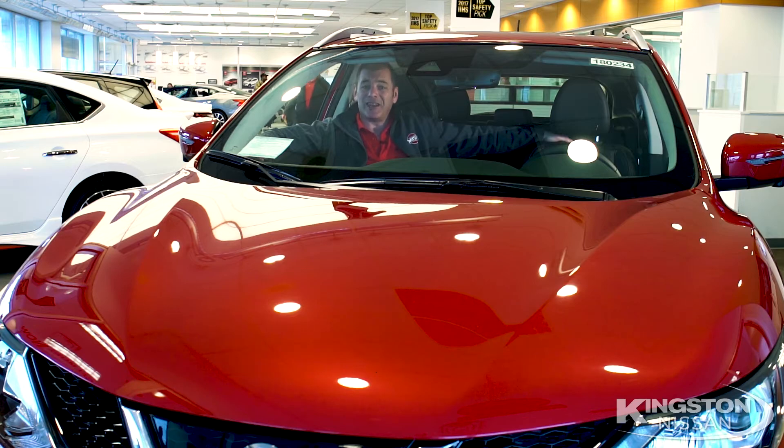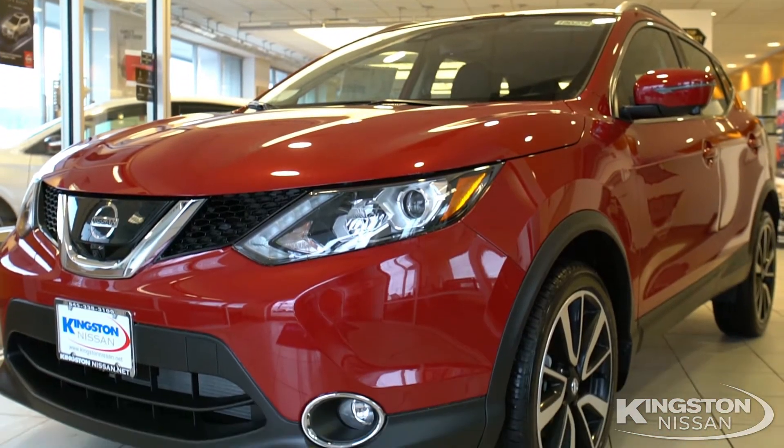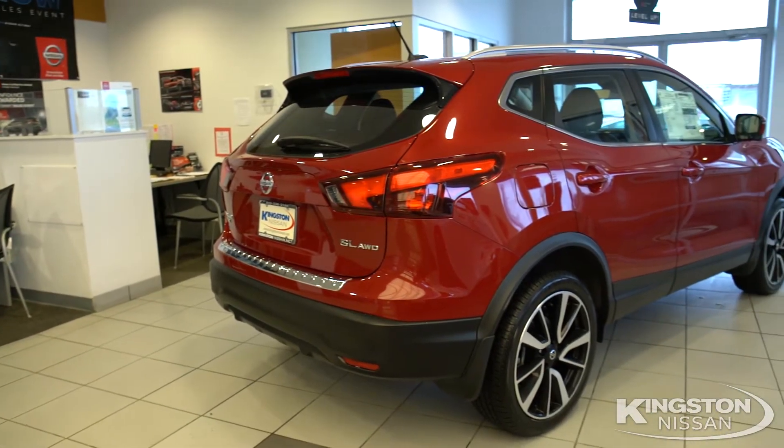The 2018 Rogue Sport is here. We introduced the Rogue Sport last year and it's been making a big splash ever since. Where else are you going to find a small SUV starting at just over $21,000? Right here. Let's check it out.